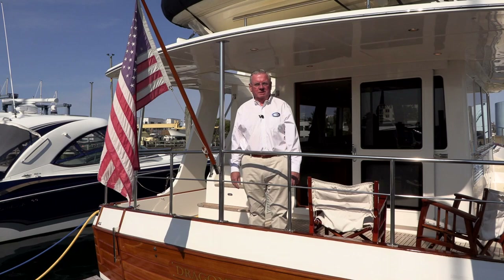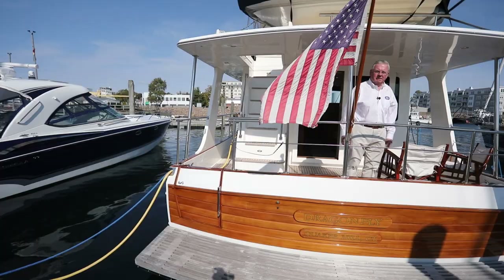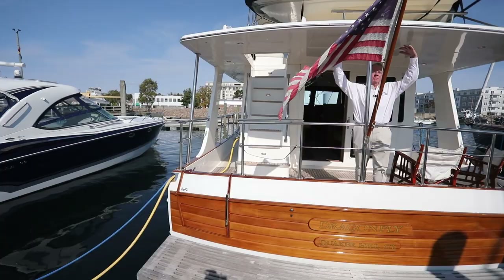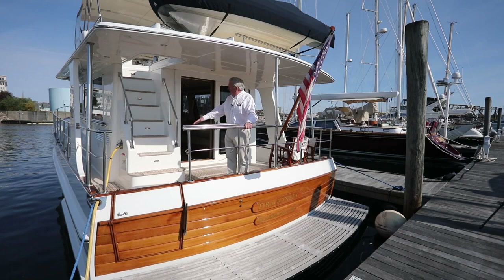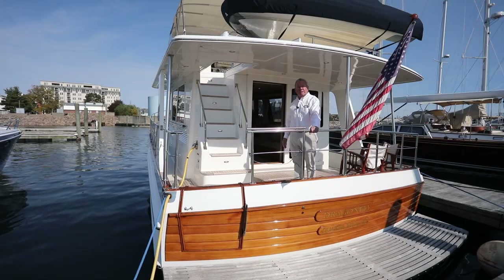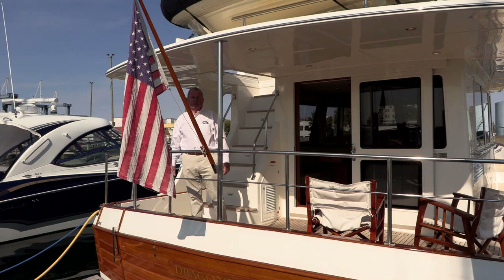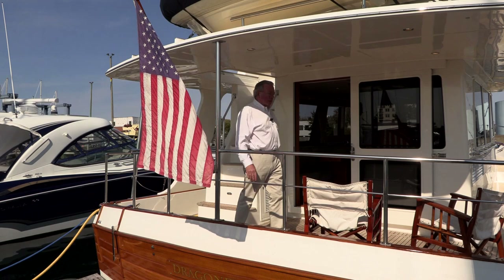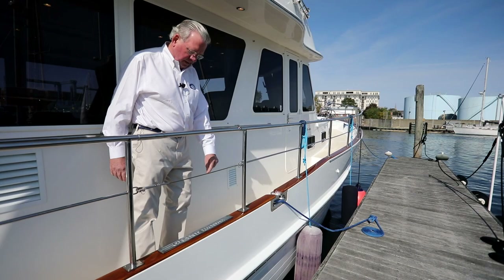I'm standing here on the aft cockpit of the GB41 Europa. This is a wonderful place to sit, to have cocktails, to relax with friends and family. We have a full covering here, and beneath me is a beautiful teak deck in wonderful condition. One of the features of these 41 Europas is a very comfortable, easy staircase to go up to the flybridge — no ladders on this boat. It even has a sliding hatch to close the opening in case of inclement weather. There are three boarding gates: one on the transom and one either side, in case you are boarding from a finger dock. As we go forward, we pass the starboard boarding gate, which opens with the standard Grand Banks step plate.